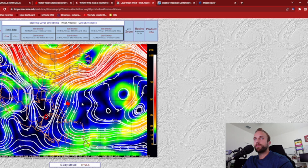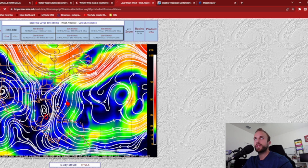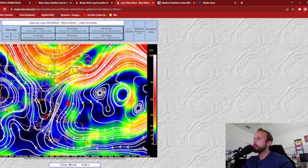Let's take a look at our steering flow — this is 850 all the way up to 300 millibars. We have our trough extending down through the Gulf of Mexico that's going to help pick her up and begin her northward track. I definitely agree with the models and with the National Hurricane Center — I'm not trying to go against them. However, I've been looking at these charts since yesterday and all through the morning during my live stream on Instagram, and everything would suggest that we're going to see an eastward fetch with this.